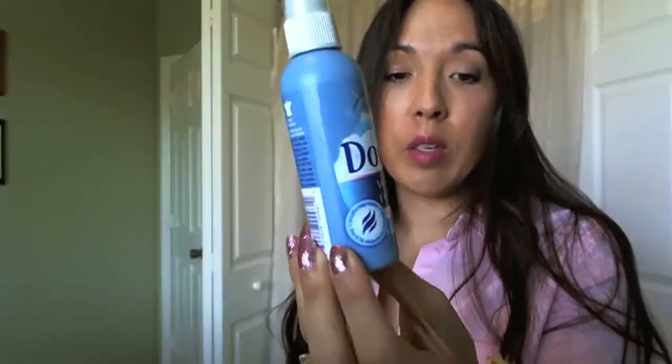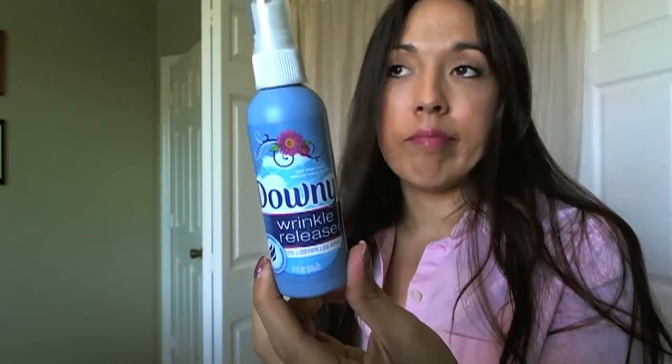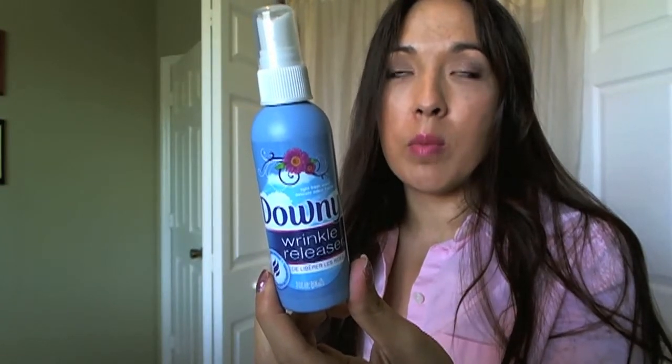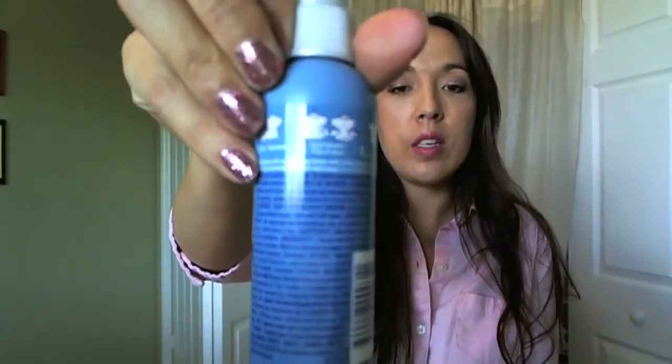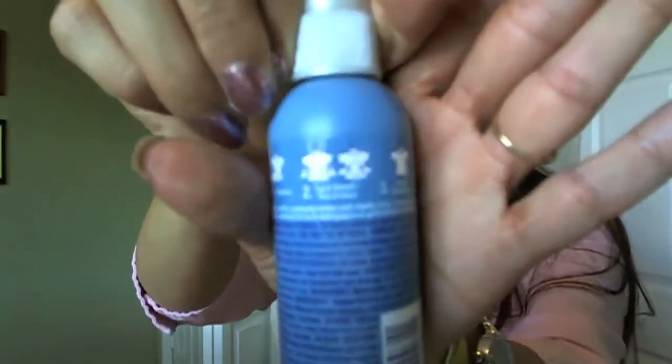And then this — let me tell you, I live off of Downy Wrinkle Releaser because I used to be one of those people that — well, I still do it sometimes — I'll throw my clothes back into the dryer so that it can get unwrinkled. This works really well. You just spray it all over and you pull your clothes and kind of pop it. It tells you on the back exactly how to use it. I really love Downy Wrinkle Releaser.